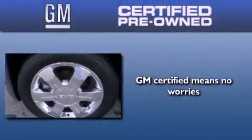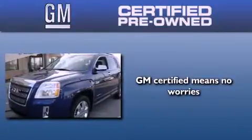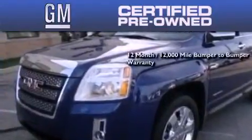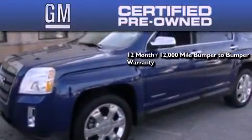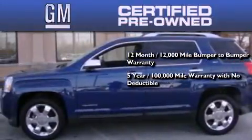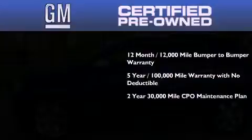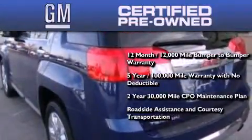GM certified used vehicles can deliver more satisfaction and certainty than ordinary used vehicles. GM certified means you get a 12-month, 12,000 mile bumper-to-bumper warranty, a five-year, 100,000 mile powertrain limited warranty with no deductible, a strict factory set 117-point inspection, plus roadside assistance and courtesy transportation.